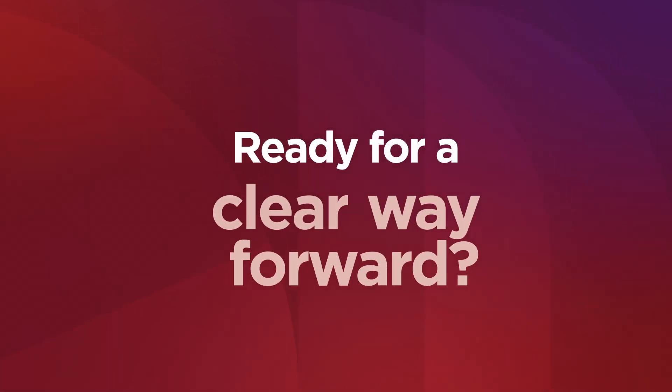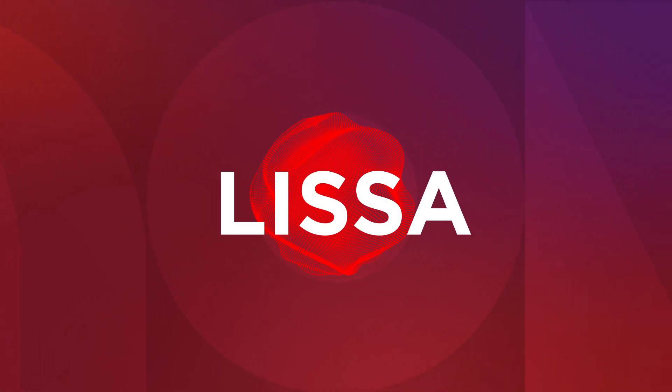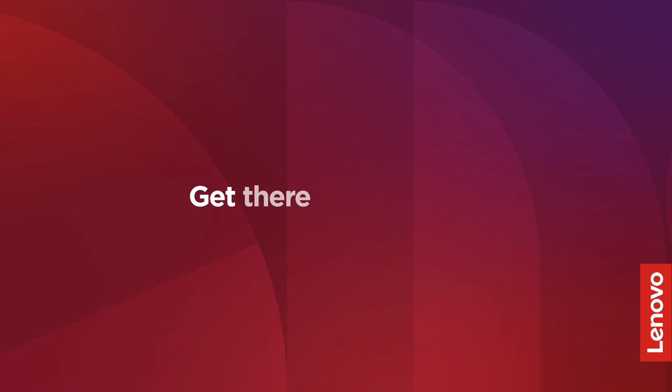Ready for a clear way forward? Choose a smarter and more sustainable path with Lyssa. Lenovo Sustainability Solutions — the vision is yours. Get there with Lenovo.